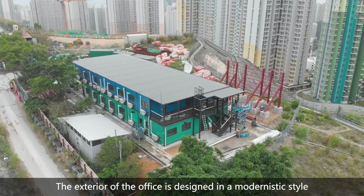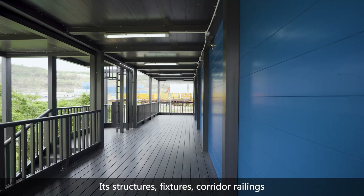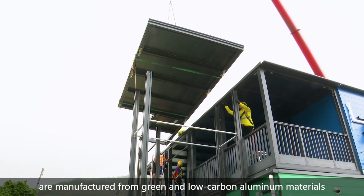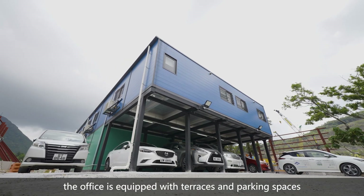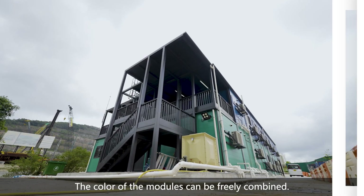The exterior of the office is designed in a modernistic style. Its structures, fixtures, corridor railings and other facilities are manufactured from green and low-carbon aluminum materials. For environmental and amenity benefits, the office is equipped with terraces and parking spaces. The color of the modules can be freely combined.